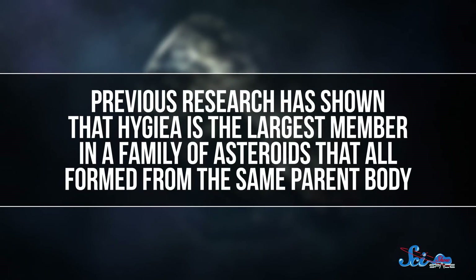This is all pretty great — humans love categorizing things. But these observations have greater significance for the solar system's history, too. Because this team didn't just find that Hygieia is spherical; they also noticed something weird about the object's surface. Previous research has shown that Hygieia is the largest member in a family of asteroids that all formed from the same parent body.